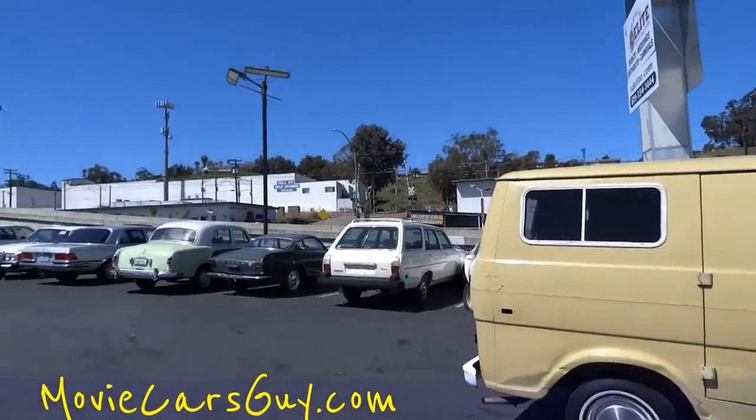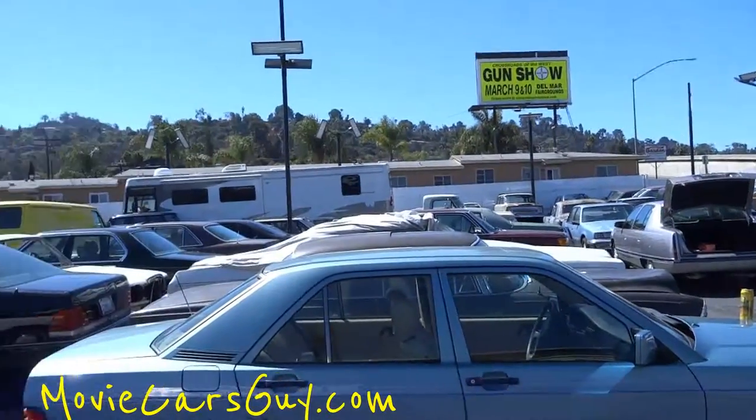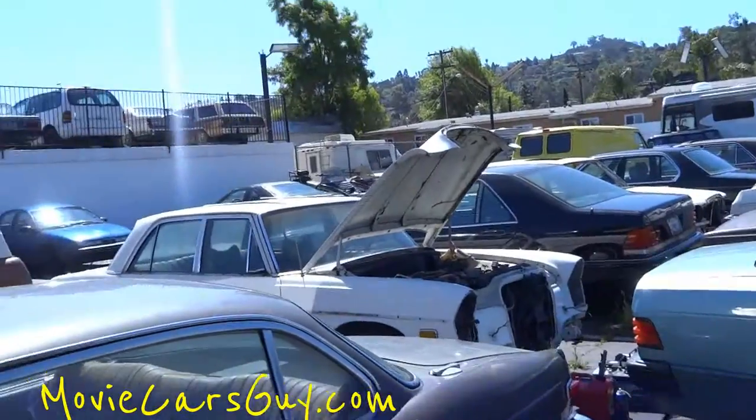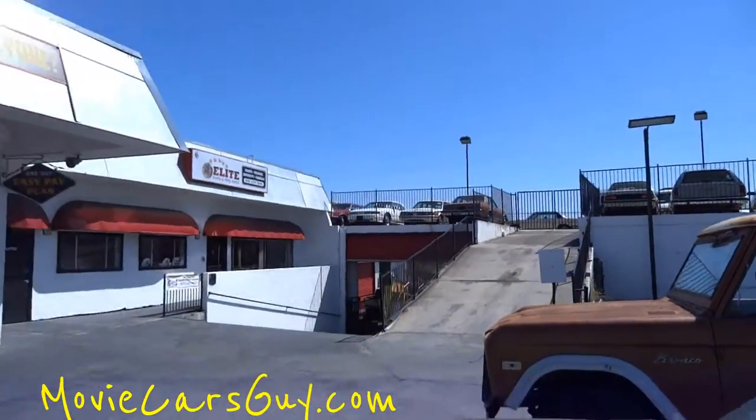I got hundreds of cars. Look at the little Volvo — just hundreds and hundreds of cars, and more. Some of them I'm taking apart, but a lot of them, like everything you see up there, it's all one-owner, clean classic. Just nice stuff.